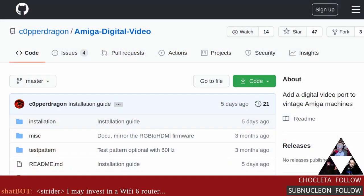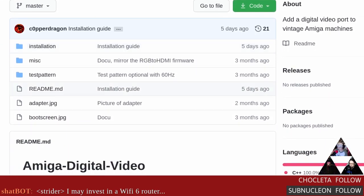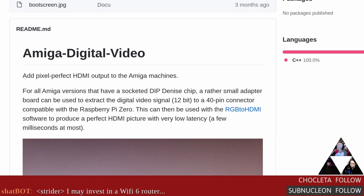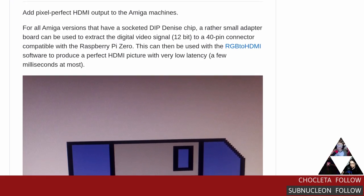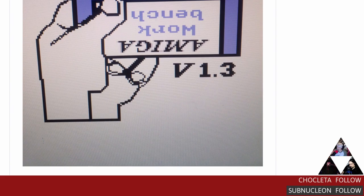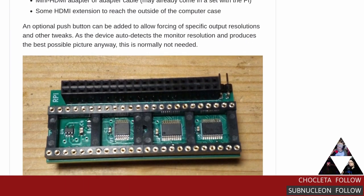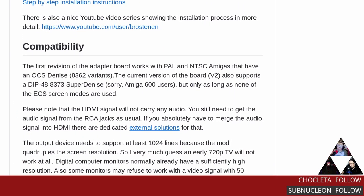Let's talk about the Amiga Digital Video adapter — this will allow you to add HDMI output to vintage Amiga machines. It provides pixel-perfect HDMI output with super low latency, using a Raspberry Pi Zero and the software from the RGB-to-HDMI project originally created for the BBC Micro. It takes the signal straight out of the GPIO via a little daughterboard on the expansion header. No soldering required.